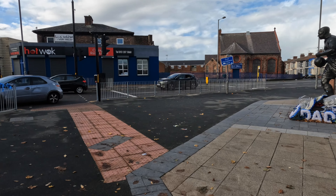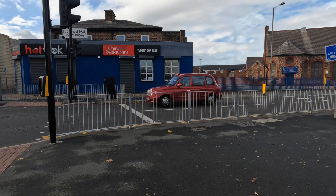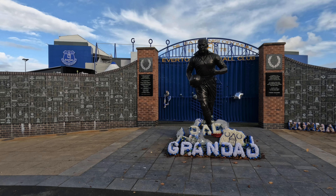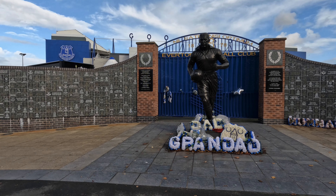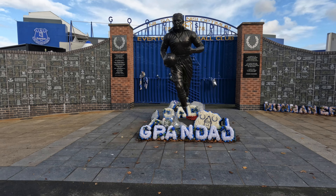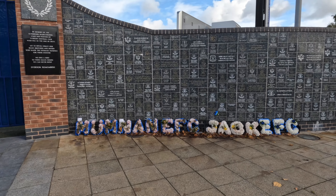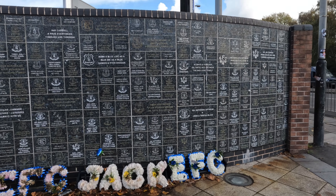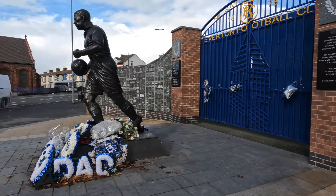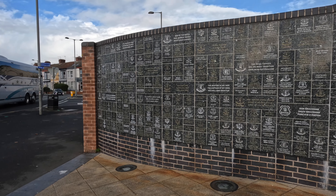And here's Dixie Dean, where loads of floral tributes get left for deceased relatives. That's Dixie Dean. So we've gone from Bill Shankly to Dixie Dean in a little walk. Like Liverpool have on the floor with the Forever Stones, Everton have got a wall where you can put plaques on, either side of the gate.